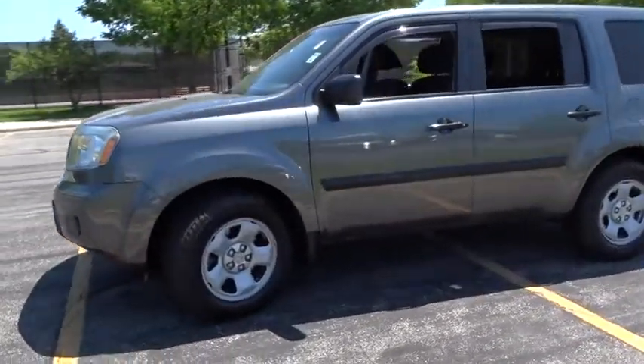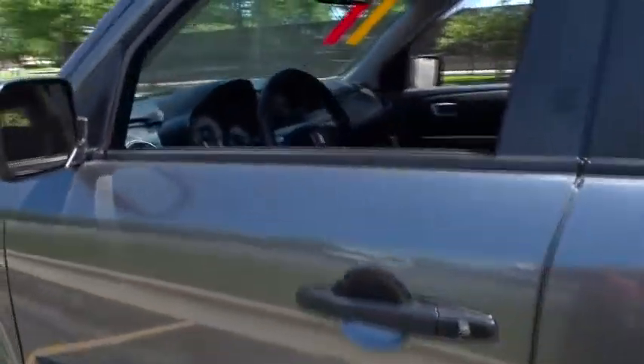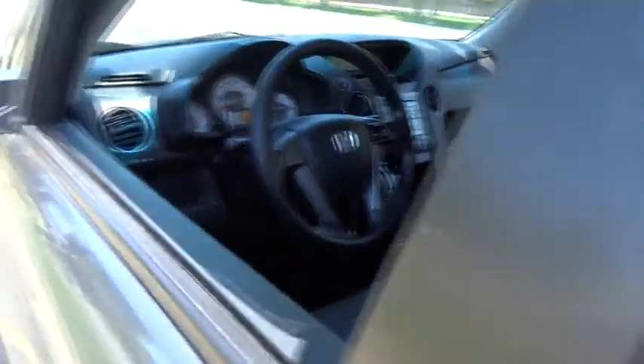Traction control. Anti-lock braking system. Keyless entry. Stability control. Tow hitch. Power steering. Adjustable steering wheel. Four-wheel drive. Cruise control. Four-wheel disc brakes.